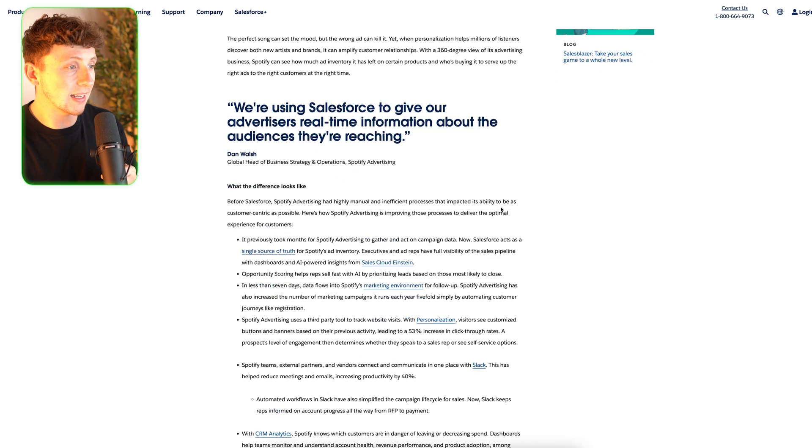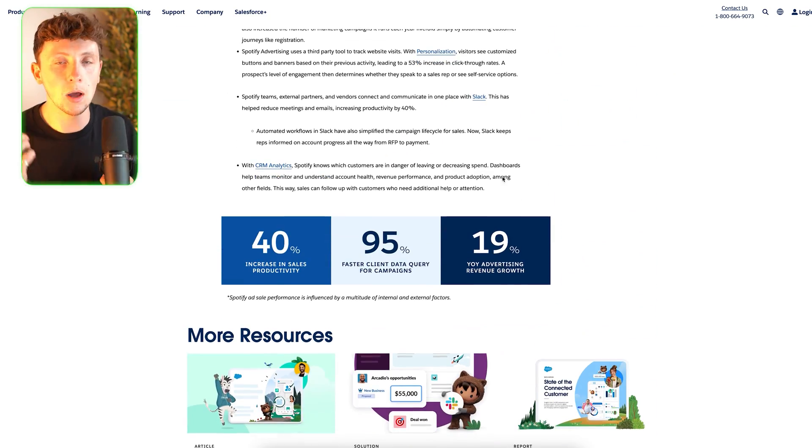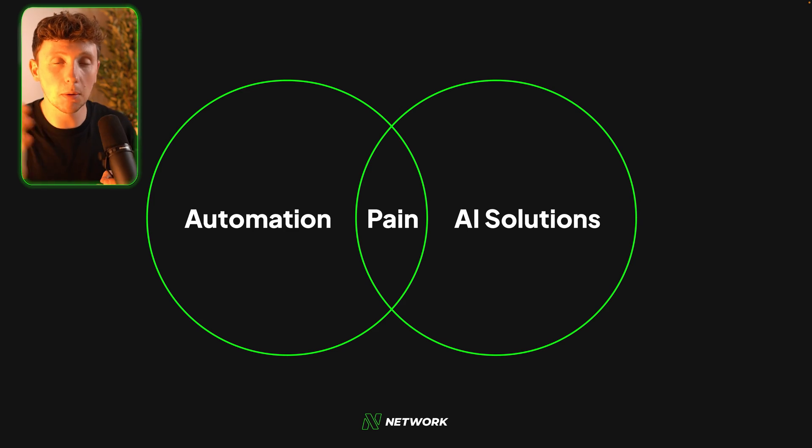Opportunity scoring — definitely take note of that. This gives us another insight into how a huge business like Spotify uses automations and AI. Are you going to land Spotify as a client tomorrow? Definitely not. But this should give you insights into how the biggest brands on earth are using AI. If we really simplify everything, all we're looking for is an indication of pain, and then we're trying to find ways that automations or AI solutions can alleviate that pain. That is how we're going to charge money and scale our AI automation agency.